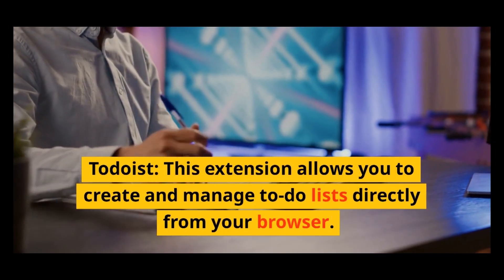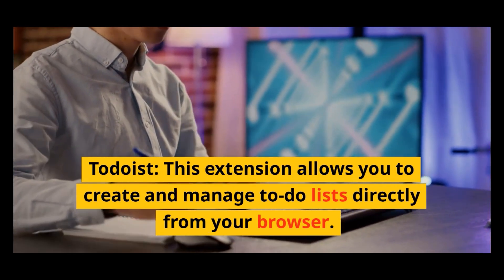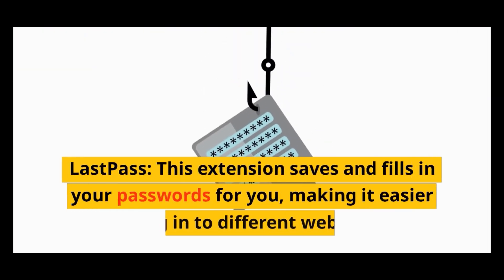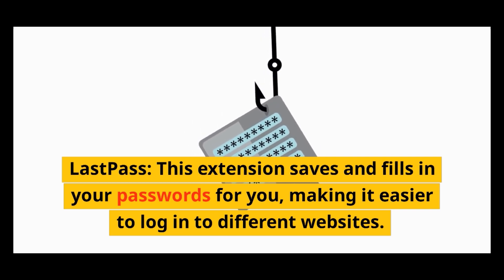Todoist: this extension allows you to create and manage to-do lists directly from your browser. LastPass: this extension saves and fills in your passwords for you, making it easier to log into different websites.